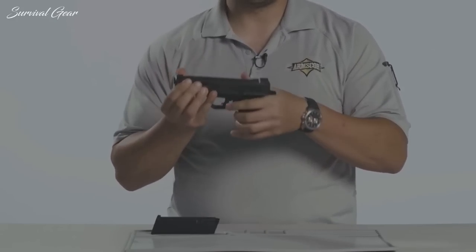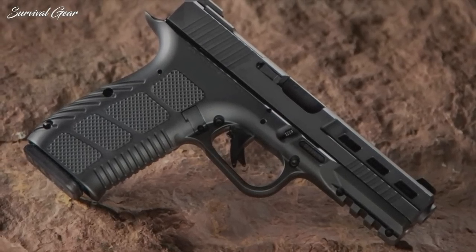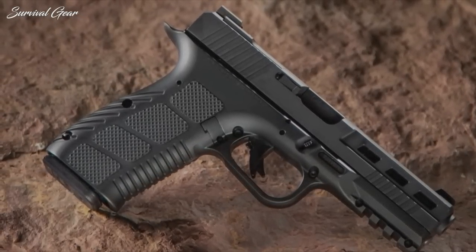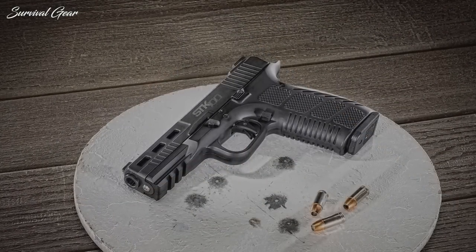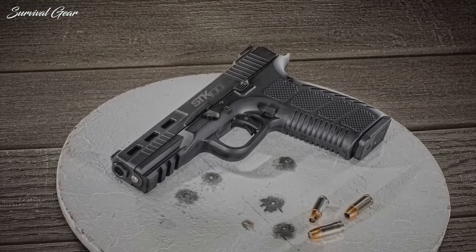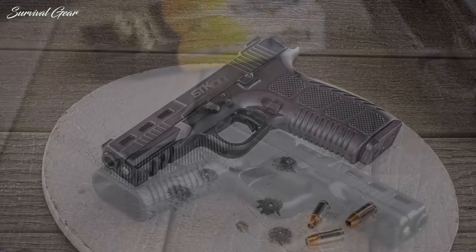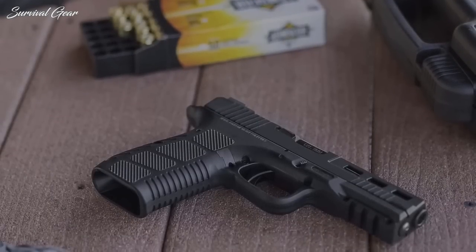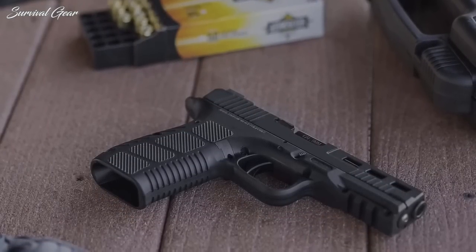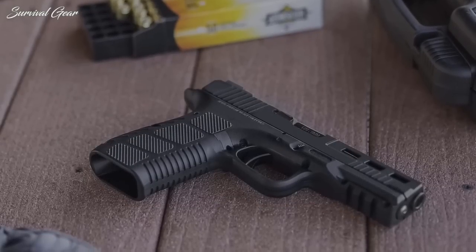An all-metal pistol that's optics-ready, features a low-bore axis, great trigger, is reasonably priced and reliable. Built around an aluminum frame, the 17-round 9mm offers the advantages of metal, such as a bit more heft for excellent recoil mitigation. Further enhancing the pistol is a beaver tail that helps facilitate a fundamental high-grip, positive grip texturing, a Picatinny accessories rail, and front and rear cocking serrations.